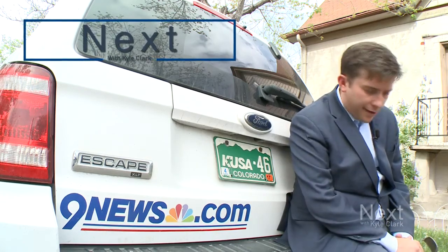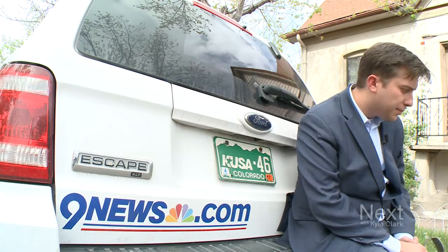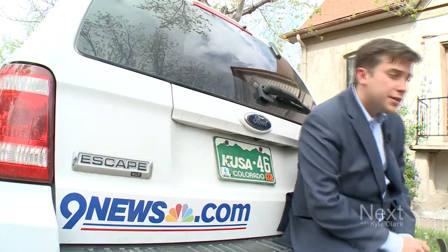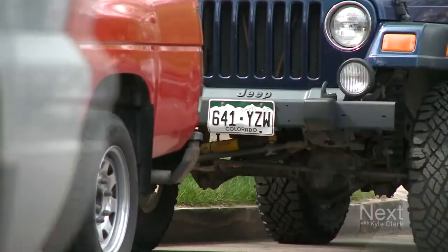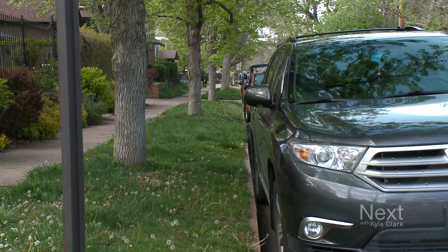A bunch of people are asking online: what's the deal with all the Q's on Colorado license plates? It's something you don't notice until you actually start to look for it. So I decided to get out in the community, not too far from my desk. Let's see how many Q's we can find on this one city block.